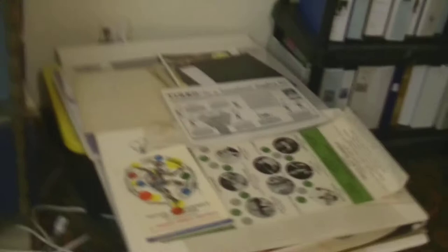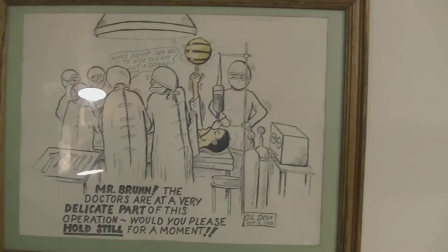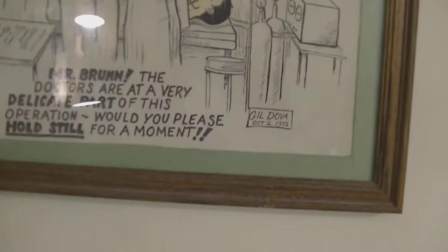We now enter the downstairs room, which is not nearly as well known as the upstairs, but it has a lot of cool stuff in it including the archives. Here we have 100 photo albums filled with about 13,000 photos, and more here. I've also got about 300 posters in a big stack down here which pretty much no one has seen. We've got a signed Adonis poster and a Francis Brunn cartoon made by Gildova when Francis was going to have surgery — it says 'Mr. Brunn, the doctors are at a very delicate part of this operation, would you please hold still for a moment.'